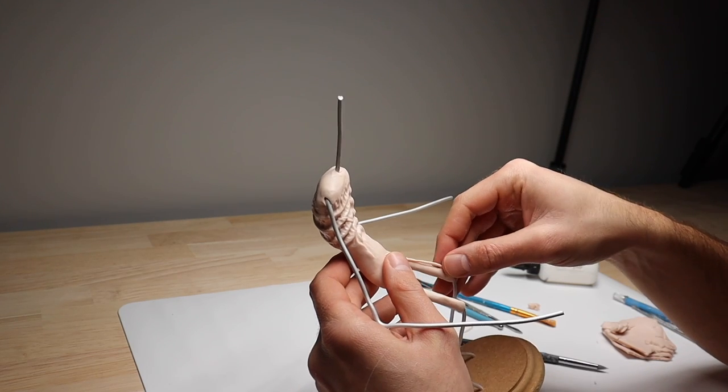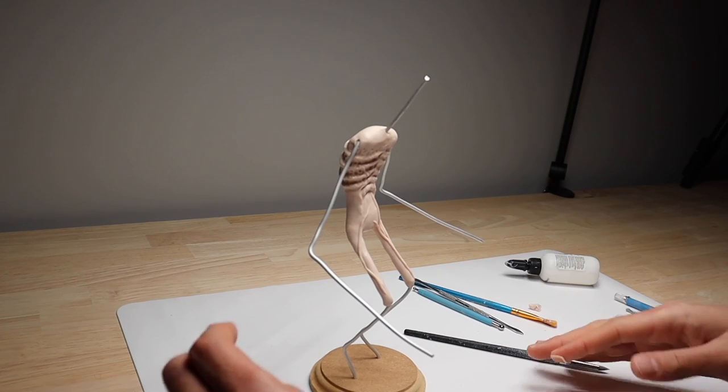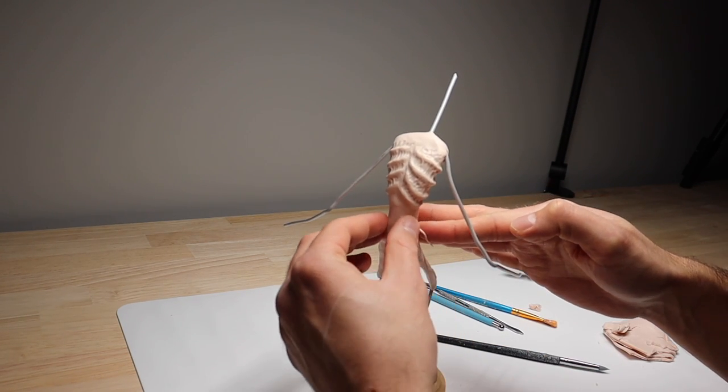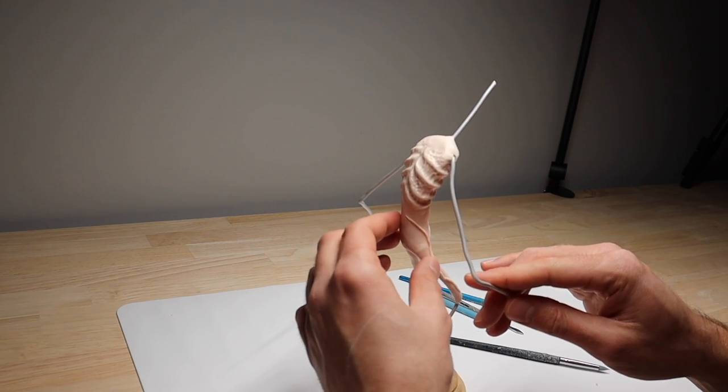I'm just adding some thin snakes of clay to create some more detail and interest in the skin — making some veins and wrinkles and just making it look real gross. I feel like I'm channeling my Siren Head sculpture from a few years ago.